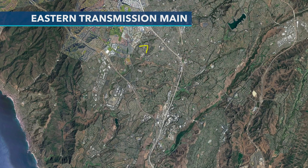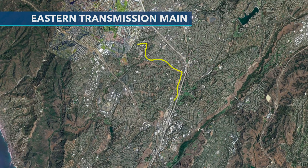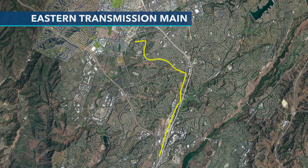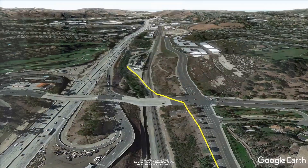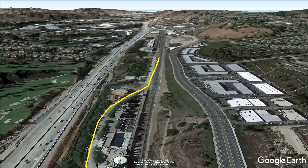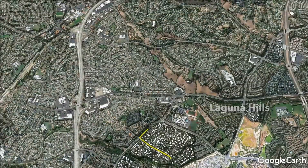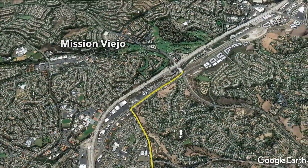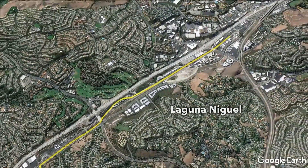The Eastern Transmission Main is one of our most important pipelines in the district. It runs from the north end all the way through the south, bringing supply not only to Moulton-Miguel but to water districts south of us. It's a 5.6 mile long, 30-inch and 33-inch steel pipeline installed in 1962, serving five cities within the district service area. It comes into our district just south of Laguna Woods and goes all the way through San Juan Capistrano.